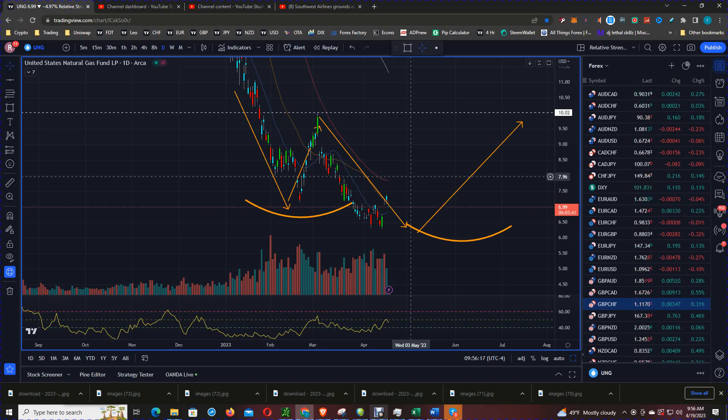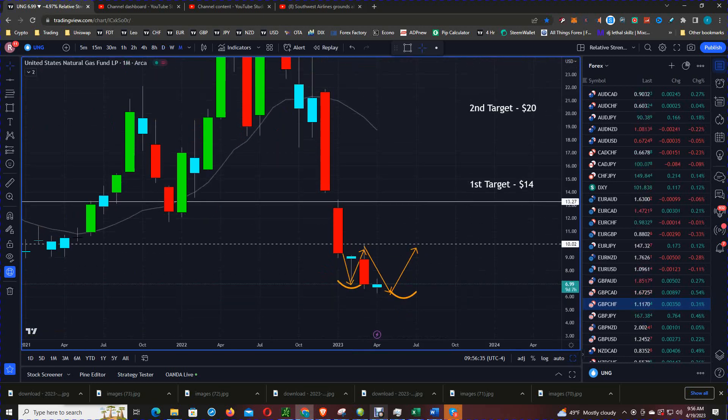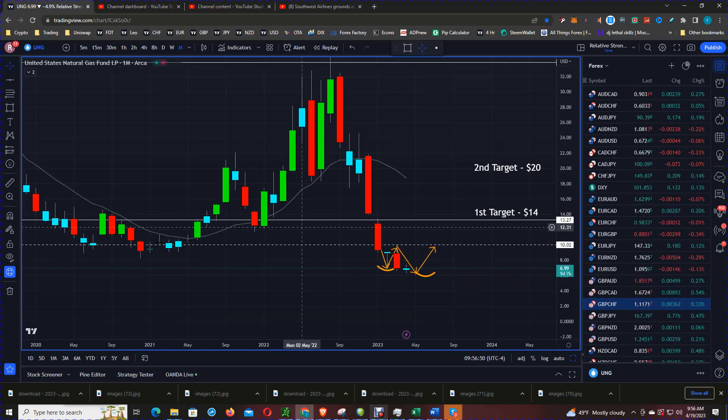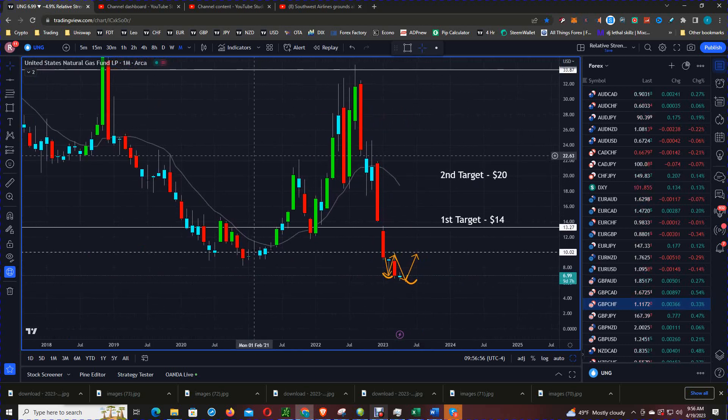Again, if we have an issue going into the fall-winter time frame like we had in Europe — where the electricity bill was 5x the U.S. electricity bill — that's bullish for natural gas. Looking at the monthly chart, it wasn't that long ago — August of last year — that price hit $34. I will provide another update with the buy signal to get in.